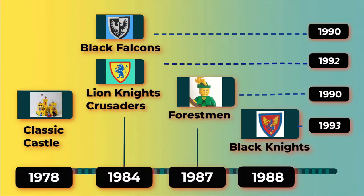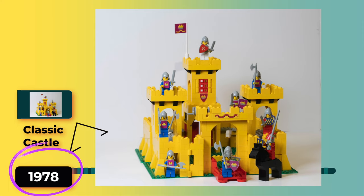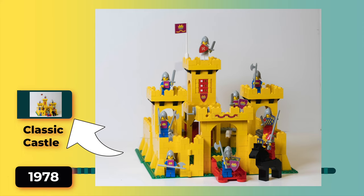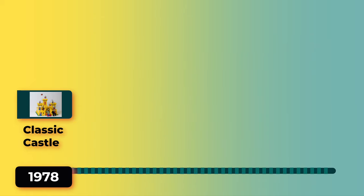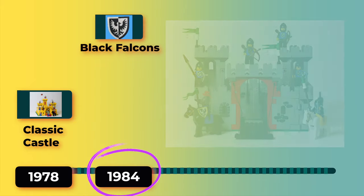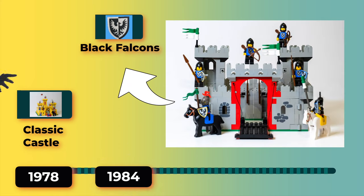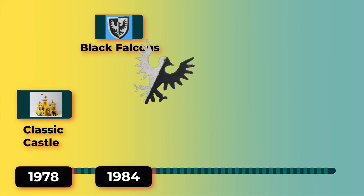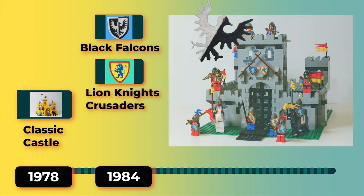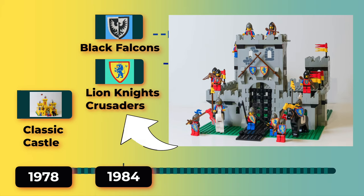The first set came out in 1978 in Europe, which was the classic castle — the famous Yellow Castle set — eventually making it to North America in 1981. One way to remember these different factions is by their crest. The Falcons had the black and white falcon. Another faction in 1984 were the Lion Knights, or the Crusaders. They had a Lion Knight emblem, which I think is related to English royalty at the time.